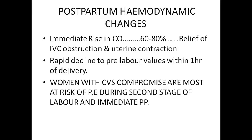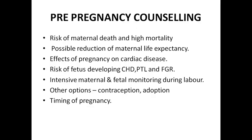Cardiac output would rise by 60 to 80%, and rapid decline to pre-labor values within one hour of delivery is occurring. So at one time there is a marked increase in cardiac output, and on the other hand rapid decline to pre-labor values within one hour. The women with cardiovascular compromise are most at risk of pulmonary edema during the second stage of labor and immediately postpartum due to these effects.